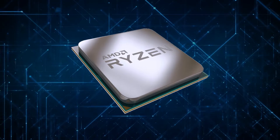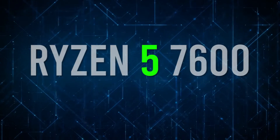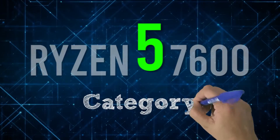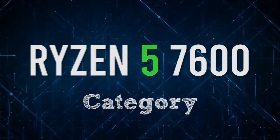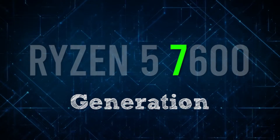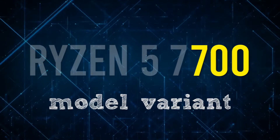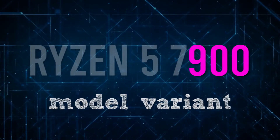As for the rest of the CPU numbers, taking Ryzen 5 7600 as an example, the first digit 5 denotes the category. The next digit, in this case 7, indicates it's a 7th generation Ryzen chip, and the rest, in this case 600, is the model variant, with higher numbers generally offering better performance.